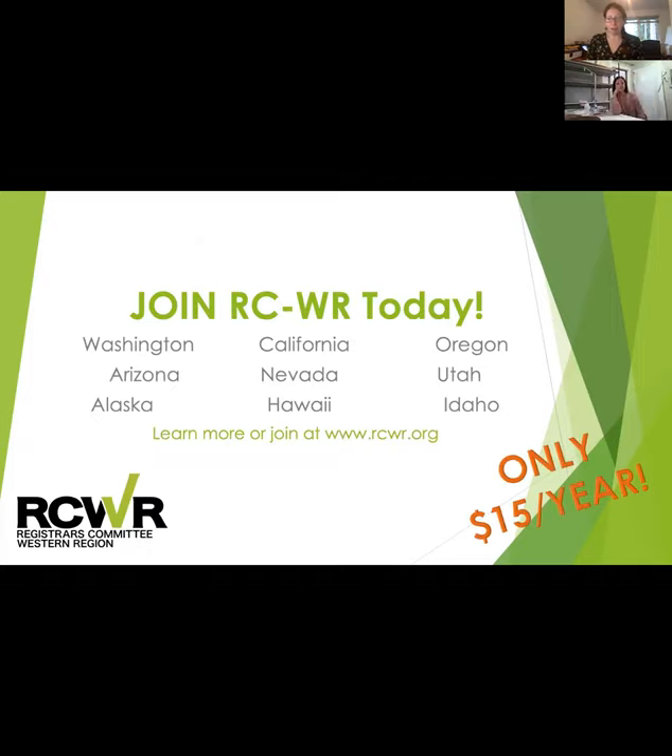If you're not a member of RCWR, you should look at Linda's comments in the chat because we're doing these great webinars, so you should consider becoming a member today. We represent collections professionals in our nine western states and membership is only $15 a year. In addition to this webinar series, we're hoping to have a few in-person events this year. We also send out our weekly job listing emails and our amazing quarterly newsletter full of great content. So it's a bargain — join today at rcwr.org. And if you are a member and haven't renewed yet, this is a great time to do it. We're about to roll over for the calendar year.